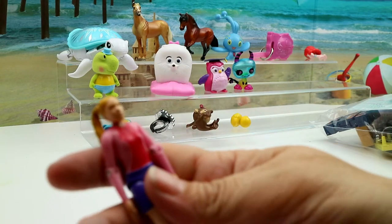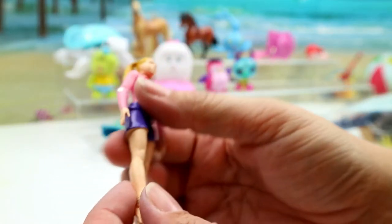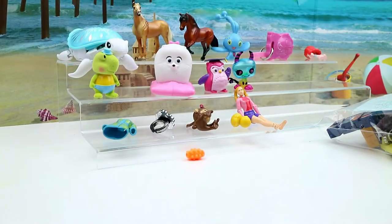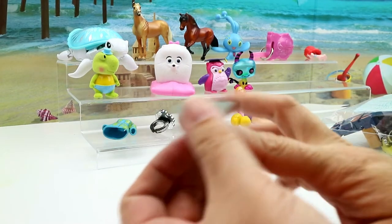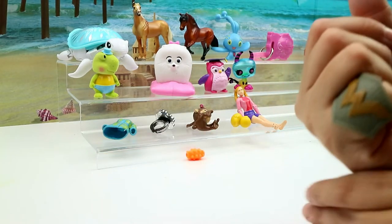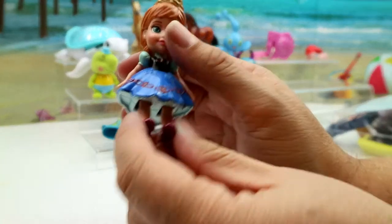And this is a weird-looking girl — look at her! She's got a ponytail and she's articulated at the ankles and the arms. I don't know, she's weird. And I have a Wonder Woman shield ring — I'm gonna wear this the rest of the video! Wonder Woman!